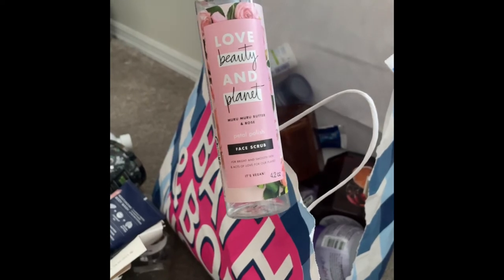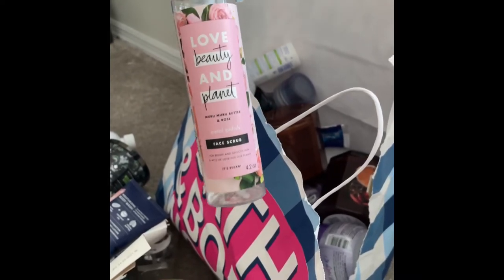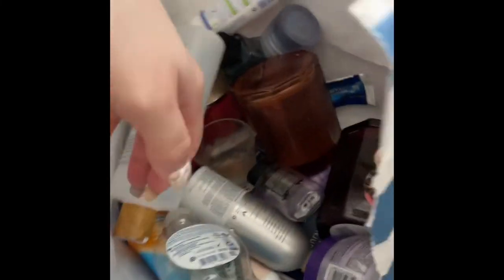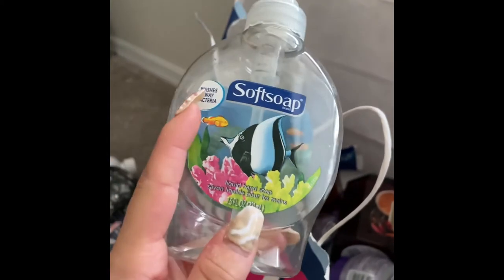I used up this Love Beauty and Planet face scrub in Murumuru Butter and Rose — I don't like rose scent, so I don't even know why I repurchased it, but I'm glad I used it up. Then I have the original hand soap by Soft Soap — just okay, nothing crazy, just washes away bacteria and did its job.